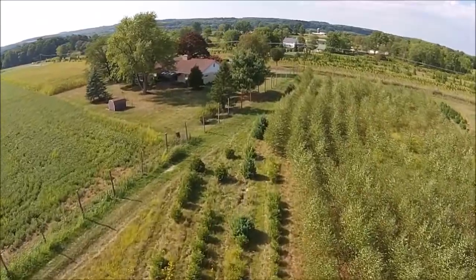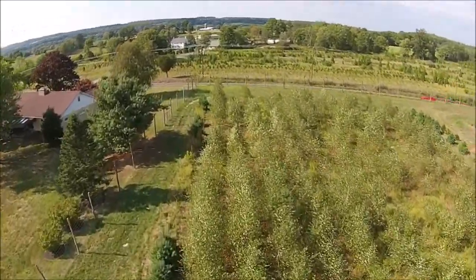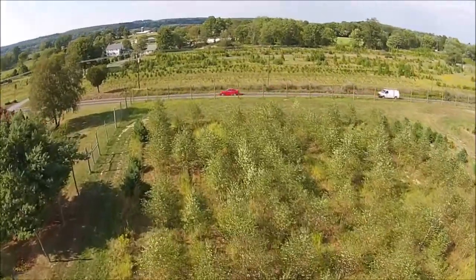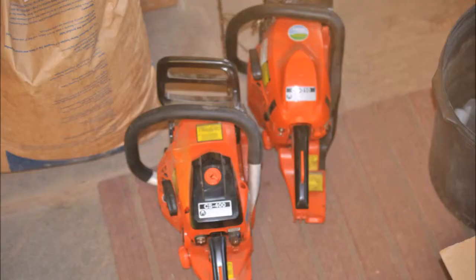We have four separate parcels in Bucks County for which we allow hunting. Some of them are well fenced to keep the deer out, but they manage to get in. When a deer does get into a fenced area, we put out a newsletter email alert to let you know there's a deer that's trapped. We don't want the deer — maybe you do.